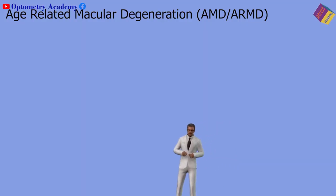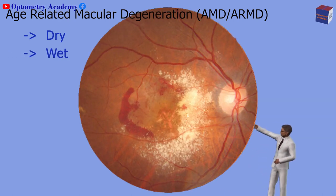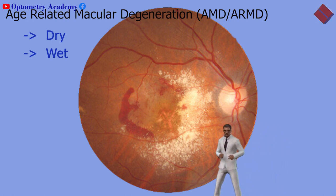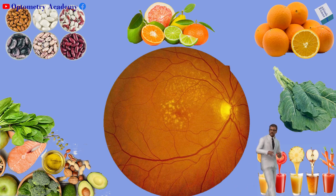There are two types: the more common dry form caused by thinning and atrophying of the macula, and the less common wet form caused by the formation of blood vessels under the retina and macula that may leak. Let's start the video on foods that prevent macular degeneration after this short intro.